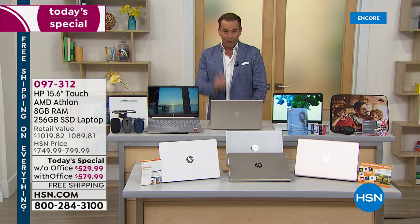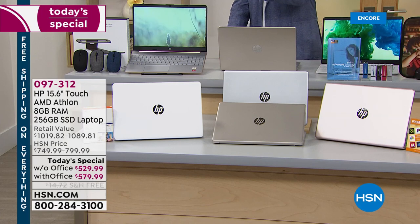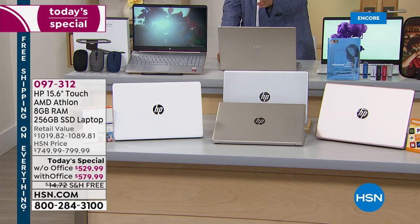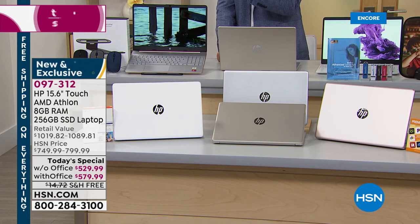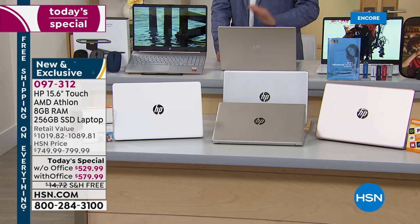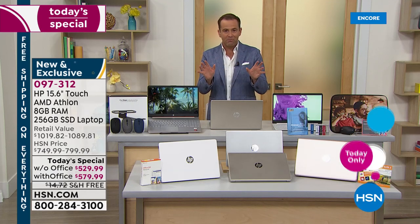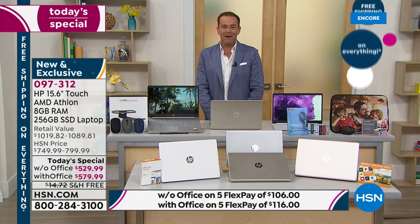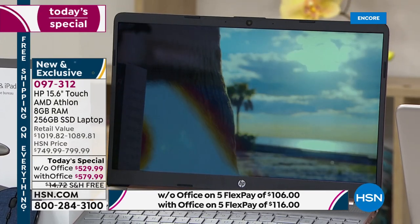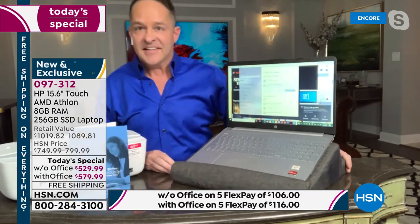Let's talk colors. I've got four gorgeous colors from the 2021 collection: a sleek white, a classic gold, a bright platinum silver, and rose gold — always a big winner. This is a micro-edge display, so you're looking at really edge-to-edge with minimal bezel. It has an island-style backlit keyboard as well, so all the upgrades are there.